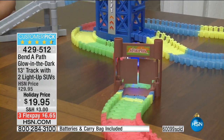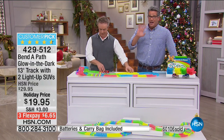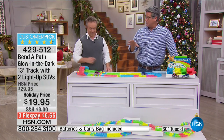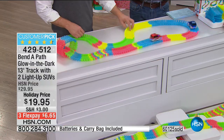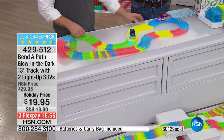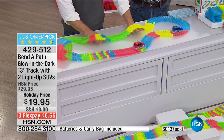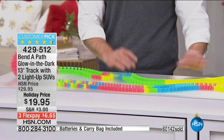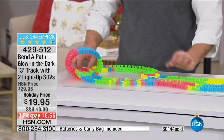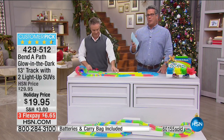Coming up next: battling laser tanks — a two-pack. They come completely separately wrapped with tags on the boxes — a great last-minute gift. Batteries and the carrying case are included here. Huge customer pick on HSN.com — we are over 60,000 of these spoken for. With 500 people online you can still shop freely. $20 for this, item number 42951.